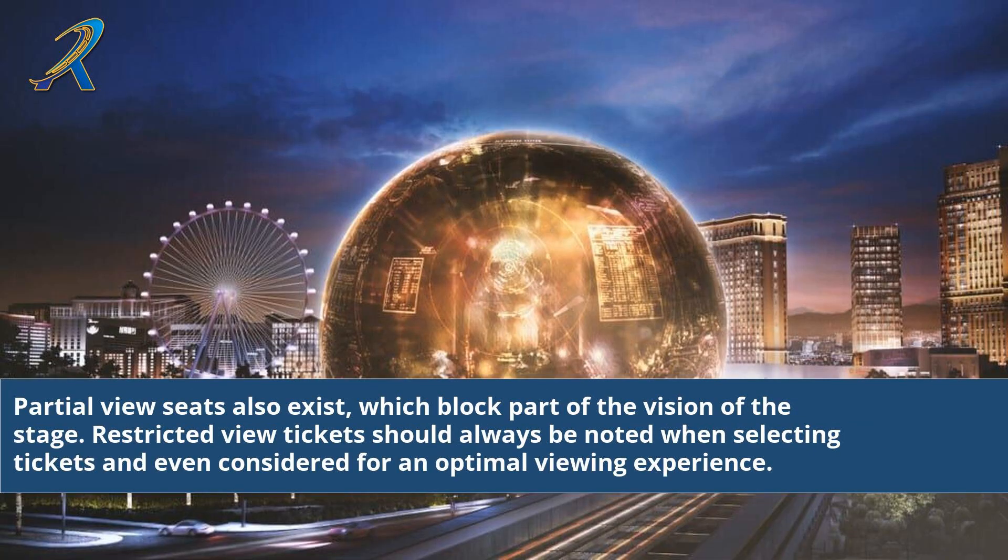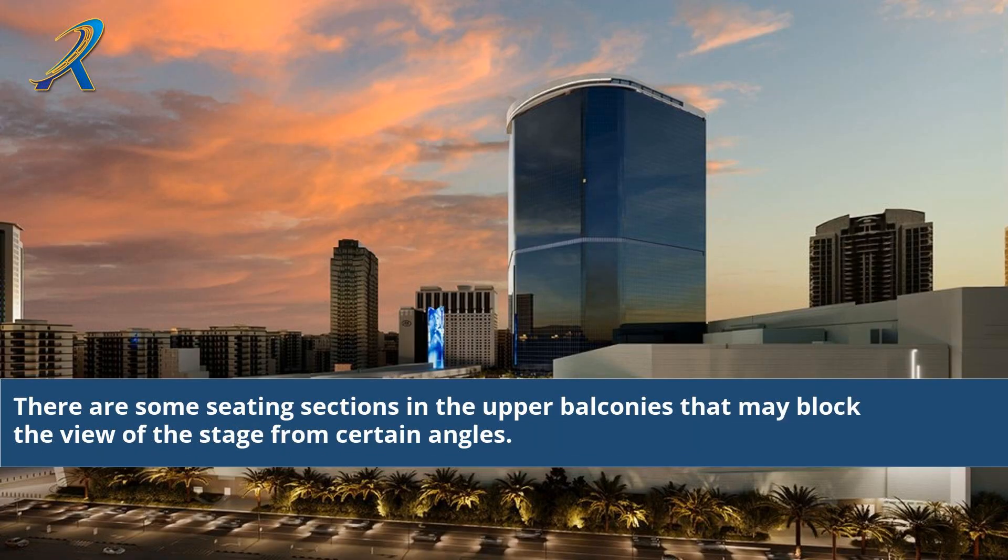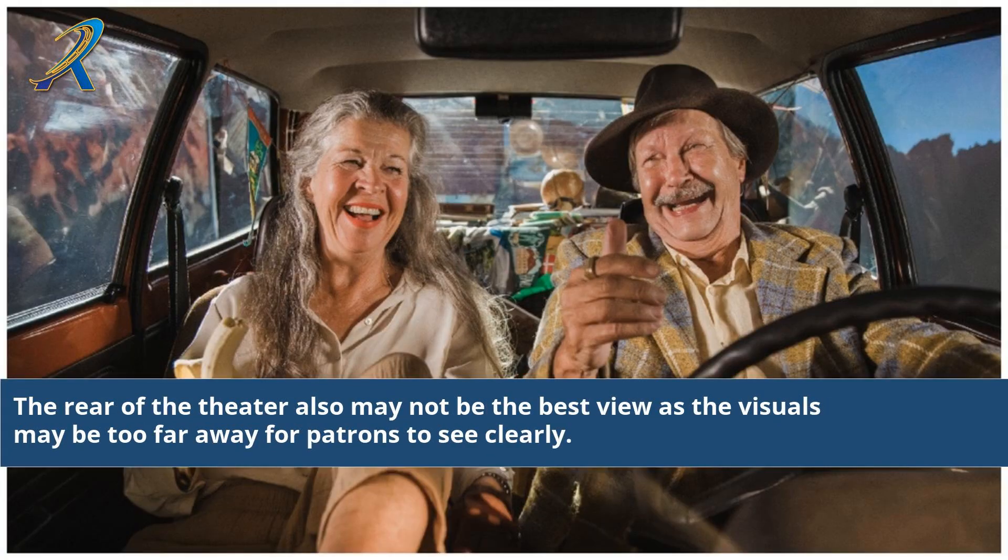Partial view seats also exist, which block part of the vision of the stage. Restricted view tickets should always be noted when selecting tickets and considered for an optimal viewing experience. There are some seating sections in the upper balconies that may block the view of the stage from certain angles. The rear of the theatre also may not offer the best view, as the visuals may be too far away for patrons to see clearly.